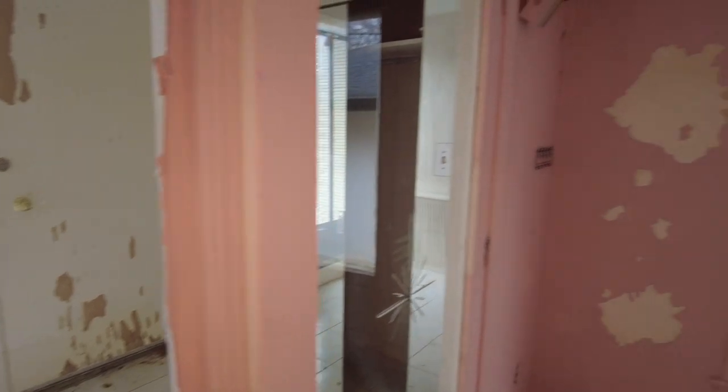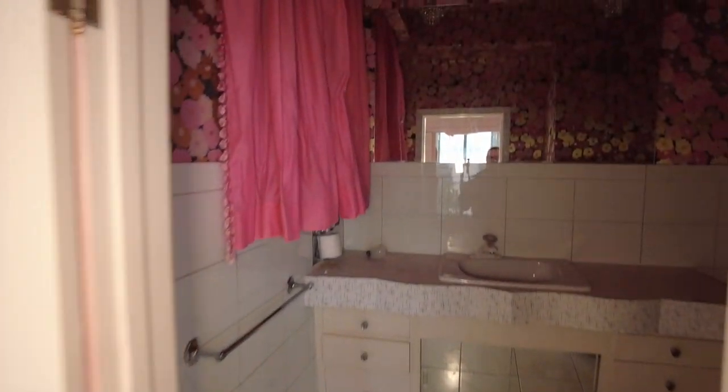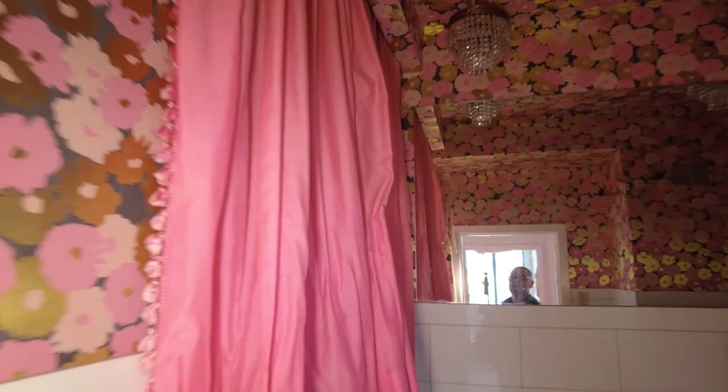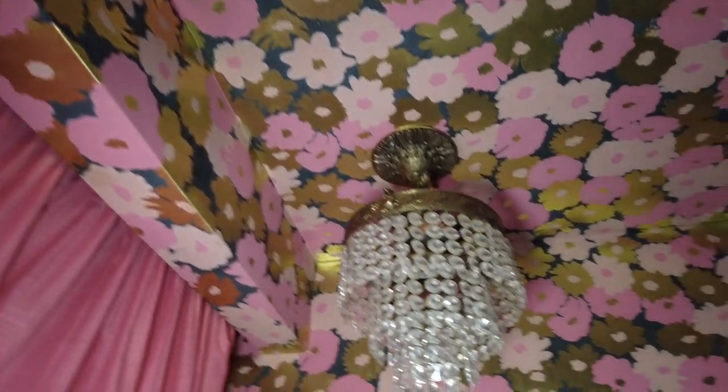But you want to talk about sexy guys? Let's go into this bathroom. This is one of the sexiest bathrooms I've ever seen in an abandoned house. You walk in to this pink curtain all frilly, and you've got pink, shiny, floral print wallpaper on the ceiling and on the walls. You've got these very sexy lighting fixtures and then my very sexy reflection in the mirror.